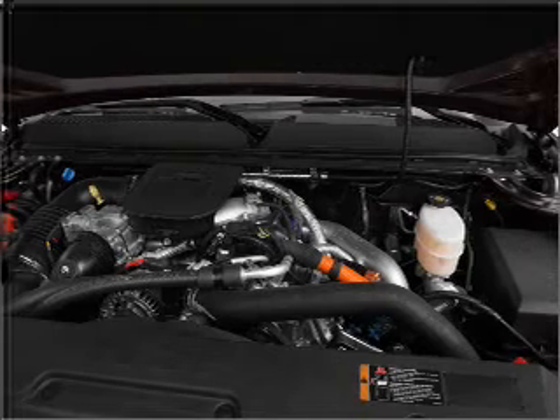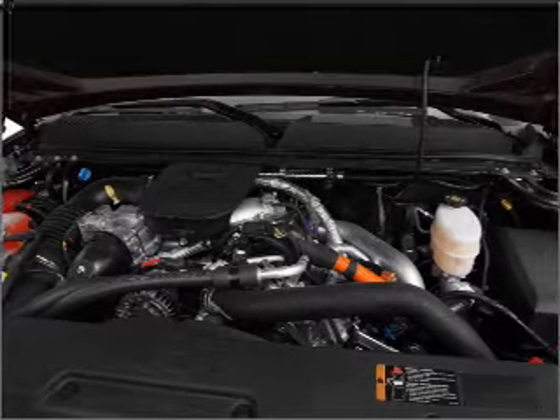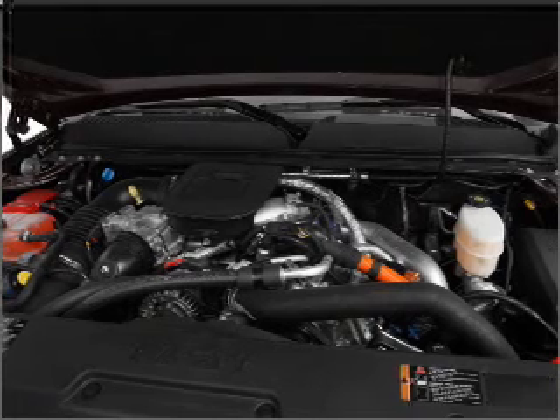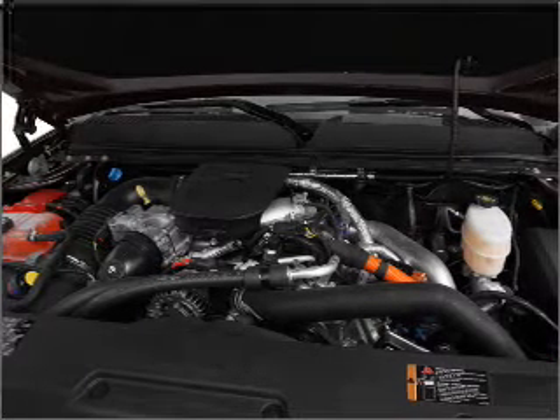Air conditioning, power door locks, power windows, power steering, cruise control, an alarm system, an AM FM stereo with a CD player, an adjustable tilt steering wheel.